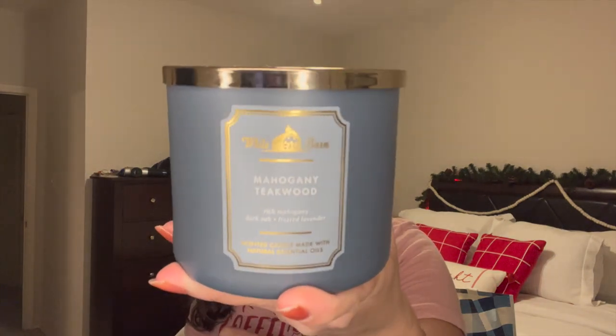I'm going to get the staple candles out of the way first. The first one I picked up is Mahogany Teakwood — you guys know this is a staple scent for every man or masculine-scent-loving person in your life. I had my boyfriend shopping with me so I was a little partial and picked one up for him. The notes are Rich Mahogany, Dark Oak, and Frosted Lavender. Just an amazing solid staple scent. I might even put this one in the bedroom instead of in his man cave, since he's already got quite a candle stash going.